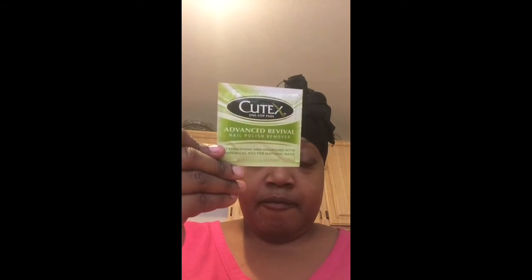And the last item in the box is the Cutex Event Revival Nail Polish Remover, and it looks like this. They sent me three of them.